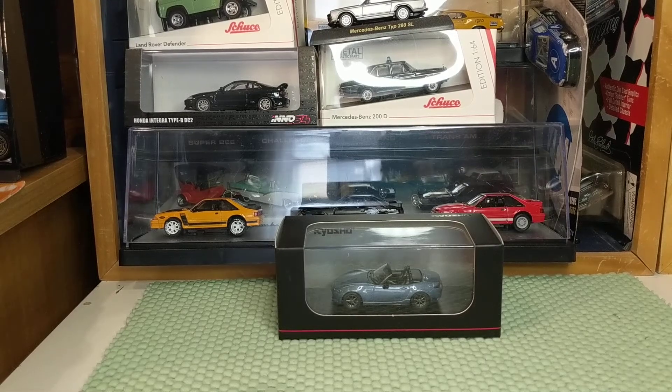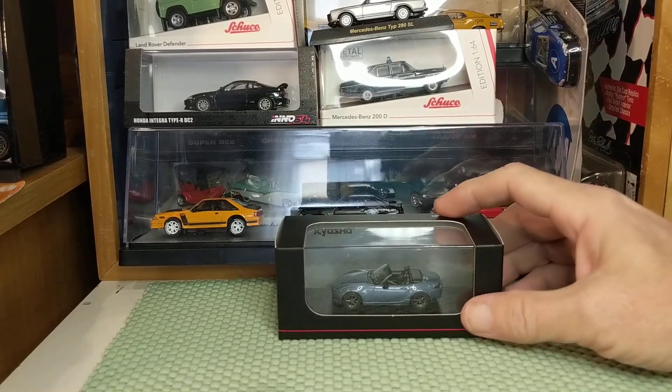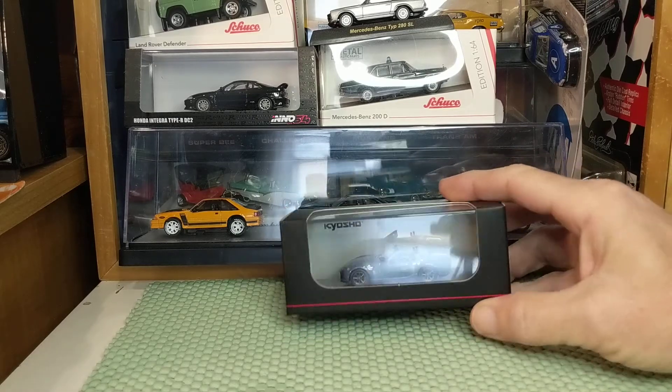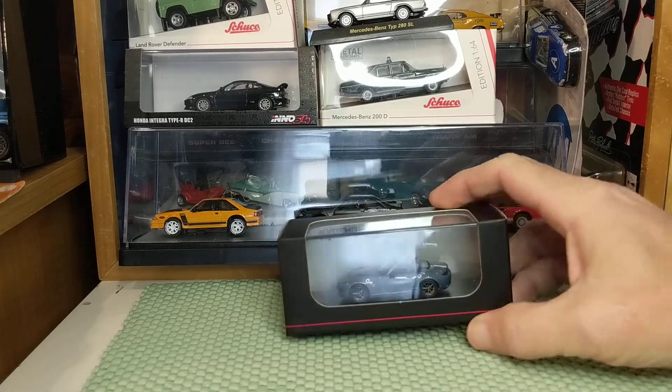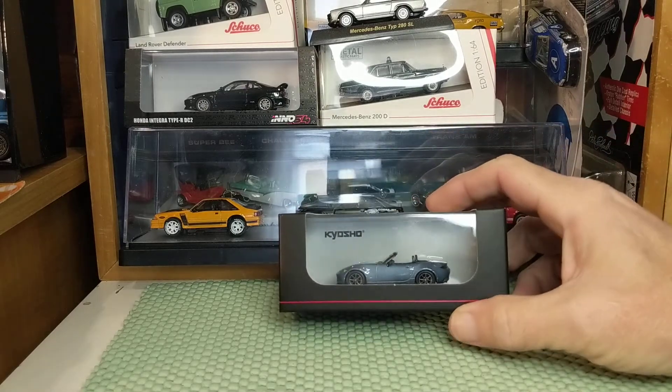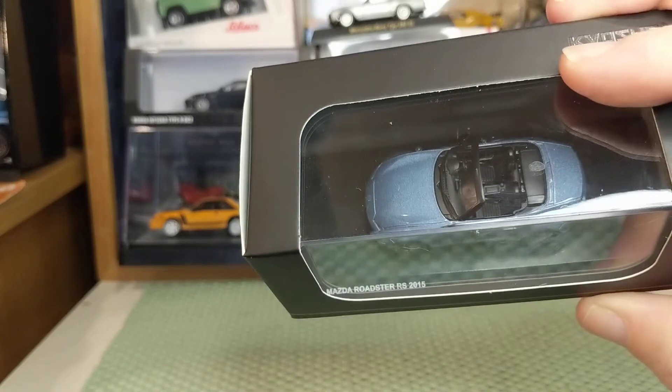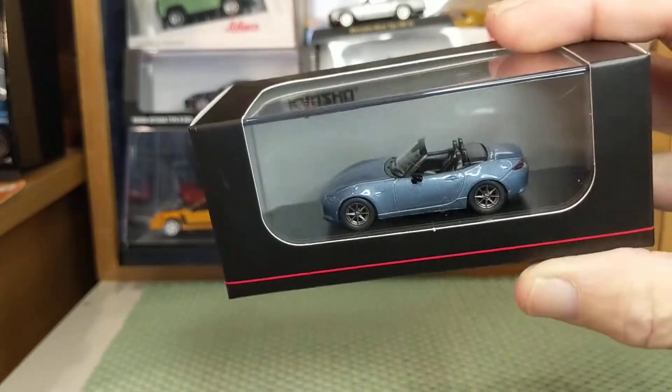Good afternoon. This is probably going to be a short video because I'm only doing one car, but it's a real sweet piece. One of my favorite new brands, Kyosho, and it is a Mazda Roadster 2015, so it's a Miata.